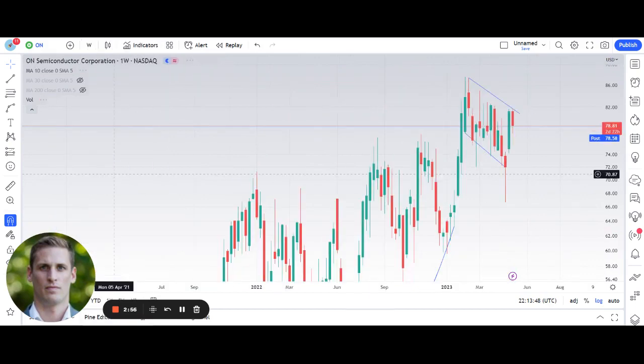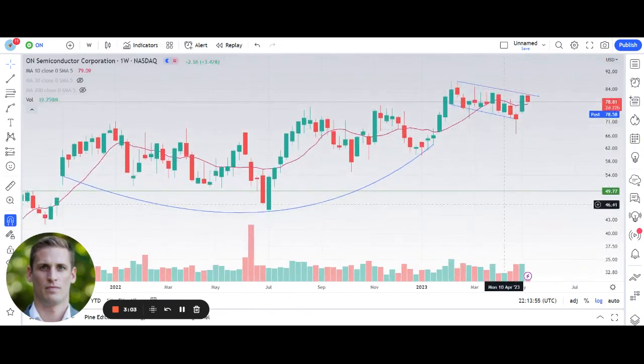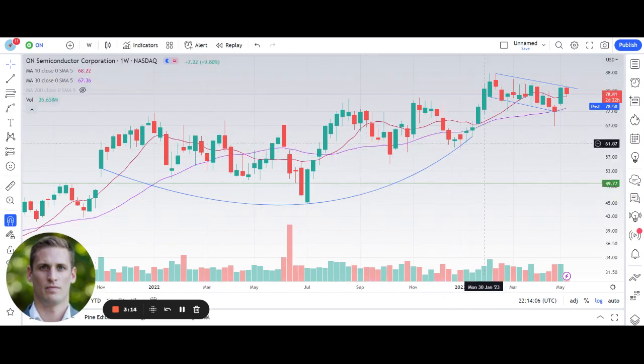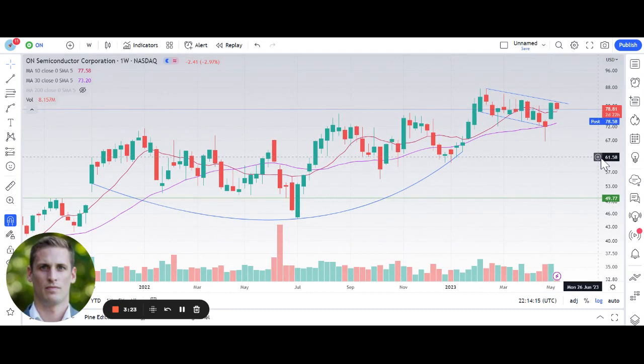The next name I want to cover is On Semiconductor, ticker ON. The weekly chart on On is really impressive — you can see it's been building this massive cup and handle pattern for much of 2022, trading sideways when a lot of stocks were falling. So that's very positive. Since breaking out of this huge base, it rallied for a few weeks and then pulled back, starting to form a handle pattern, bull flag pattern. I also like the fact that it pulled back into its rising 30-week moving average and buyers stepped in there, closing the week just above that rising 30-week moving average.